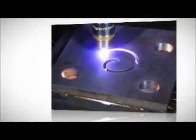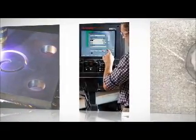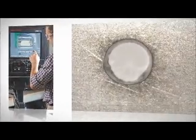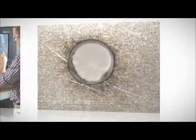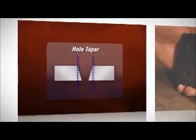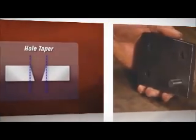In the past, operators using plasma to cut holes faced two main challenges. The first was the formation of a ding or divot along the edge of the hole, resulting in an out of round shape. The second challenge was that the top of the hole was often wider than the bottom. This taper meant fabricators had to undertake secondary operations to get a hole capable of accepting a bolt.